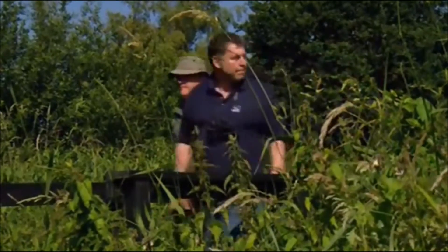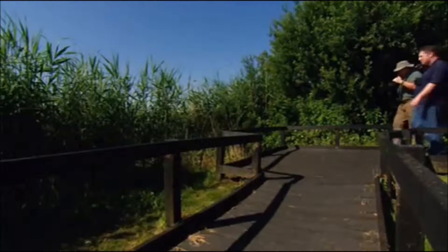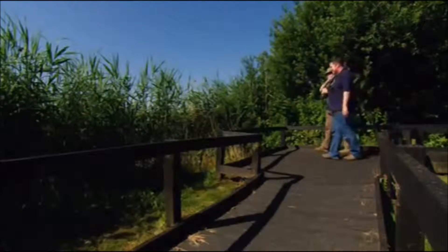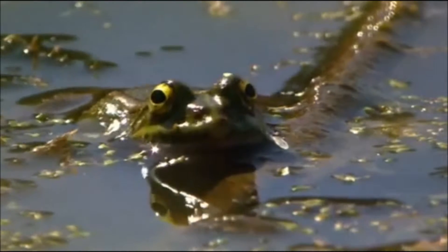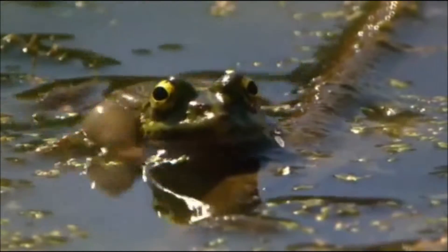This habitat is home to a wide variety of wildlife, and Tony Whitehead from the RSPB knows all the best places to see it. This marsh frog is easily identified by its grey vocal sacks. It's Europe's largest frog and a voracious predator.